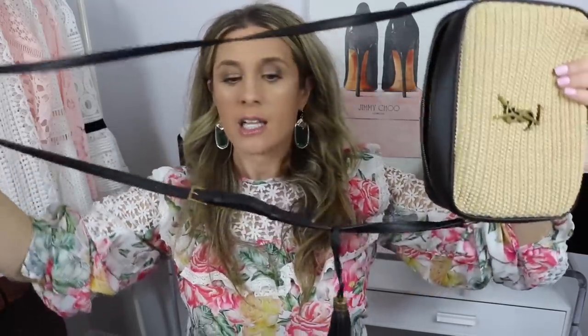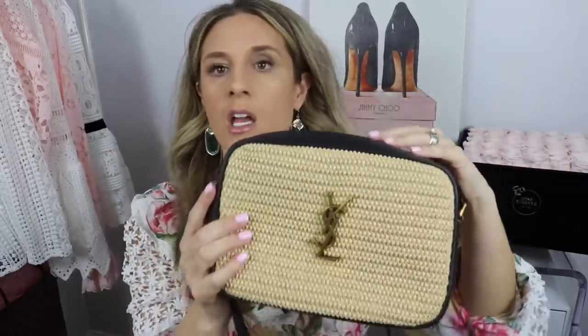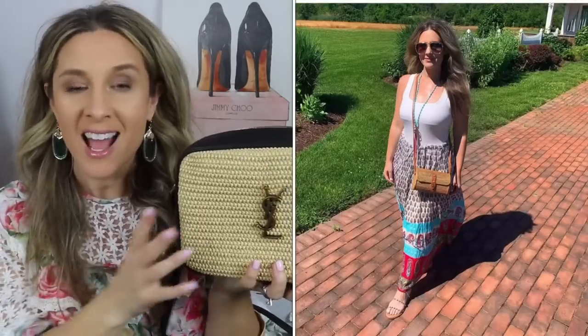The strap is adjustable — keep in mind it is not removable, but it is adjustable. The strap drop is anywhere from 21 to 24 inches depending on which hole you have it on. This is just a great bag. I think it's going to be perfect in the spring and summer months when wearing a dress. The raffia style just gives me that beachy feel. I'm actually going to the beach in about a month, and I'm really excited to take this because I think it's going to go really nicely with a lot of my summer outfits.